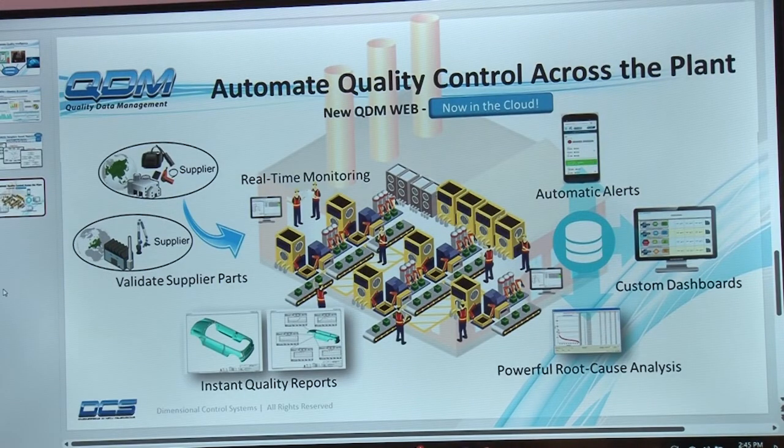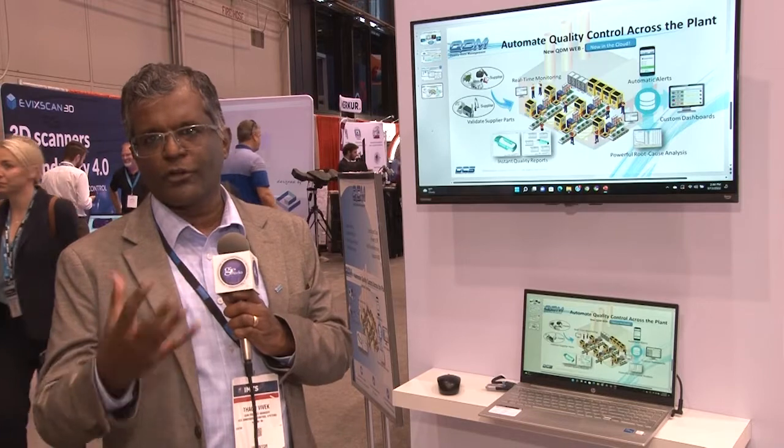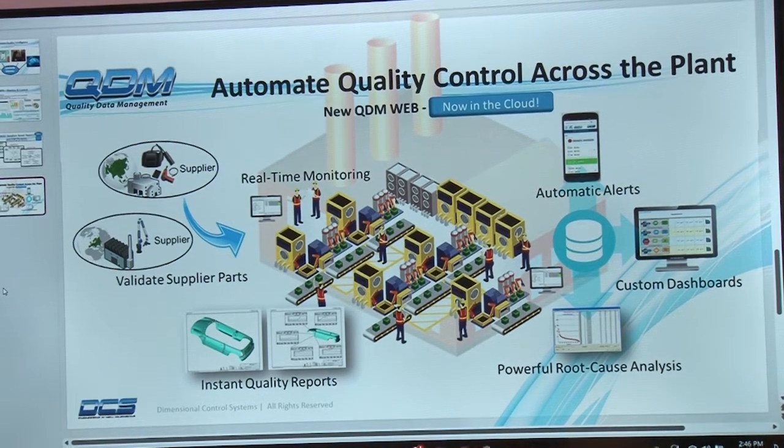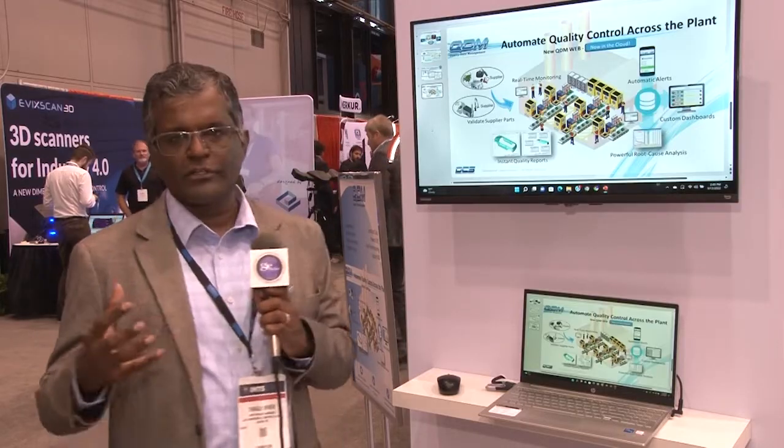From a company perspective, we can validate supplier parts coming in, and provide instant quality reports of all the parts manufactured on your plant floor. It has a very powerful tool for root cause analysis and SPC-type analysis to find and problem-solve with alert systems. There are custom dashboards that can be set up to give the entire organization visibility and decision-making information for the entire quality framework with automatic alerts. The entire quality data management system is managed by the QDM suite of products from 3DCS.